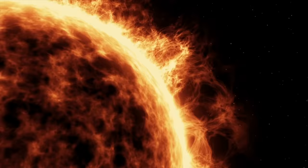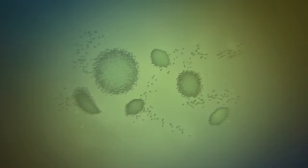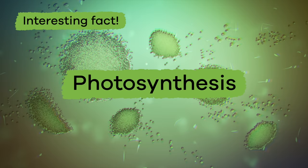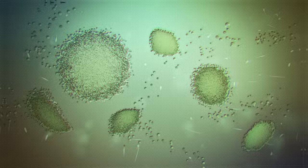Next up is sunlight. The sun is a super important part of plant growth. Plants use the energy from the sun to make their own food. This food-making process is called photosynthesis. Let's say it again, just for fun — photosynthesis.